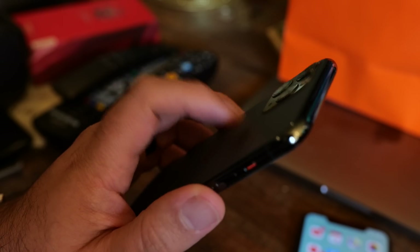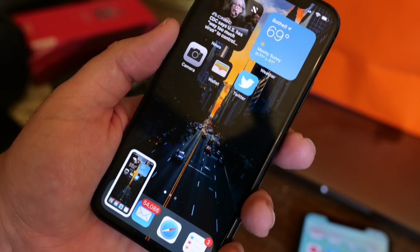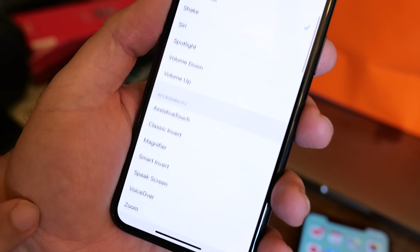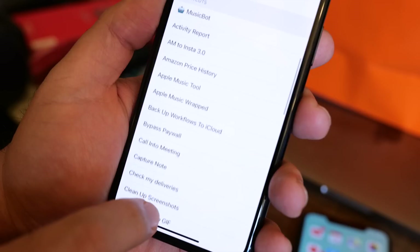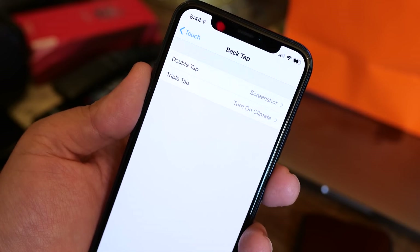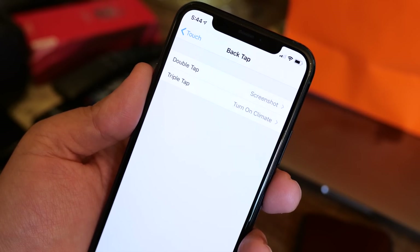You can set these to do things like take a screenshot, bring up Notification Center, Siri, or the app switcher, change your volume, or even run a shortcut. So for me, I have double tap set to take a screenshot and triple tap set to turn on my Tesla Model Y and set the temperature to 70 degrees.